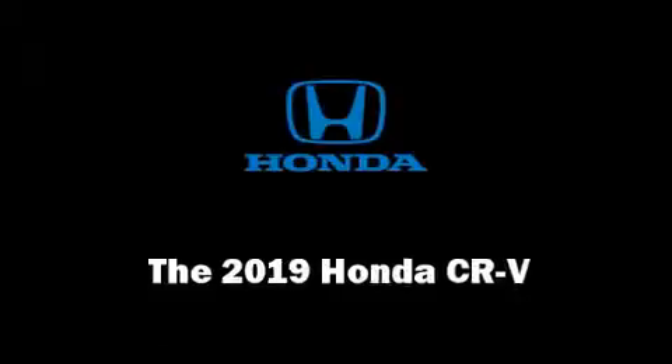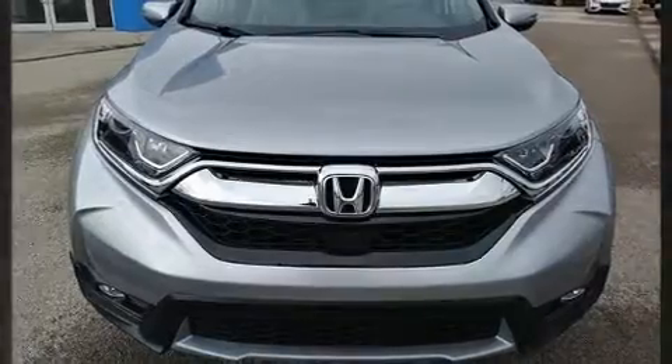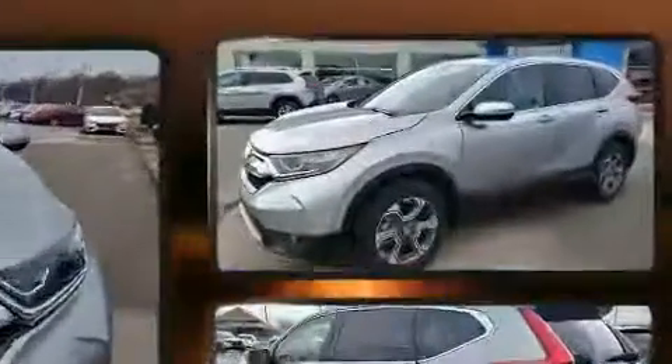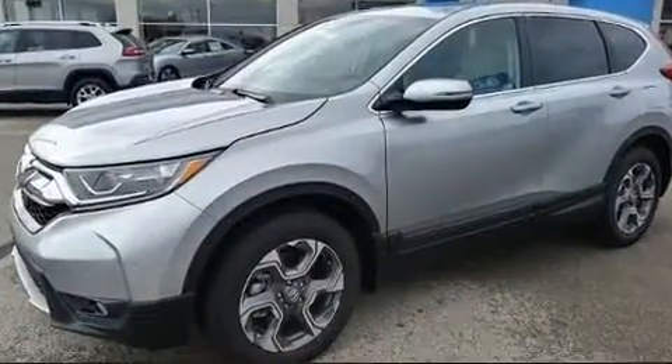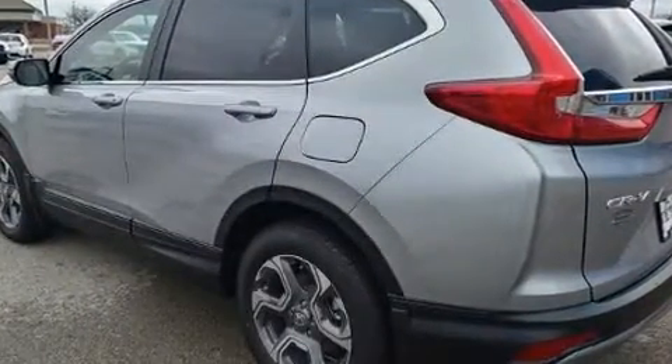The 2019 Honda CR-V. It features a continuously variable transmission, all-wheel drive, and an efficient four-cylinder engine. A turbocharger is also included as an economical means of increasing performance.